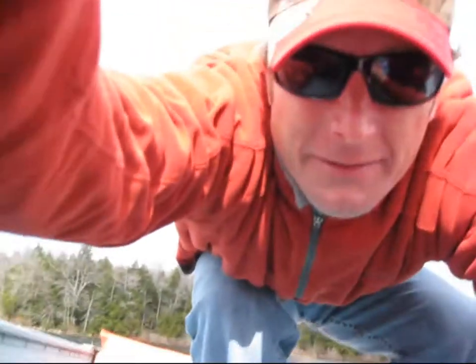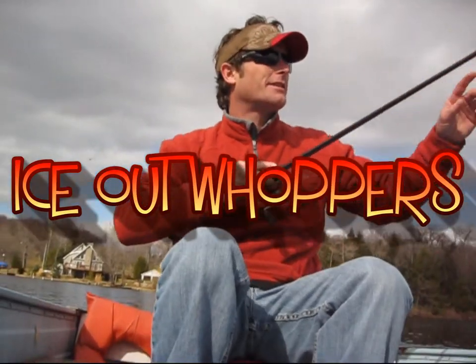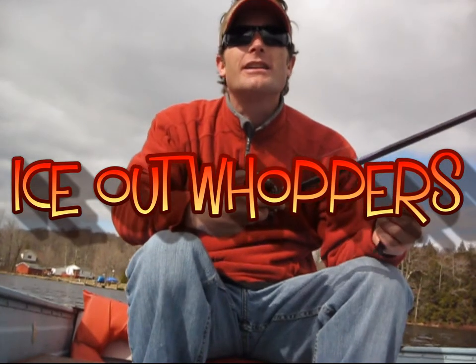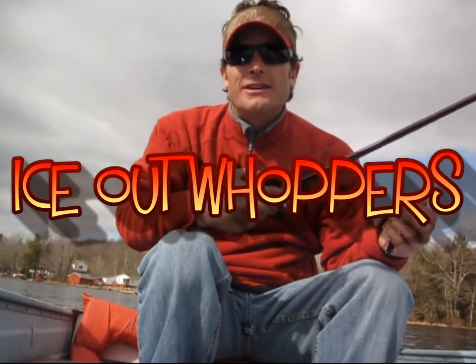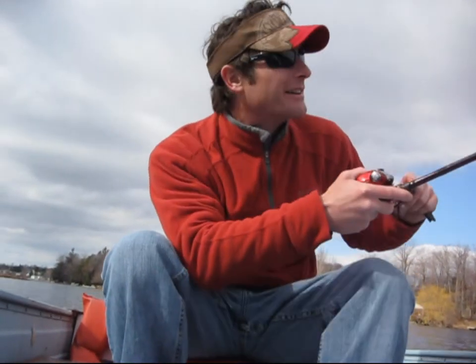Hello YouTube viewers, friends, and family. I'm going after the big bass today. I'm at my favorite lake. The ice has been off the lake for two days now. There's a lot of geese here, and I'm looking for that lunker bass today.